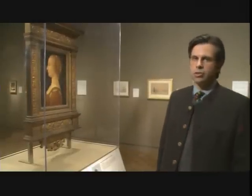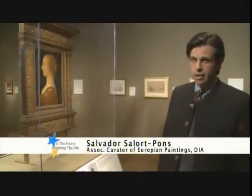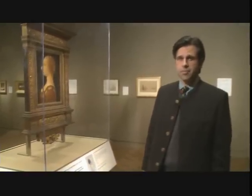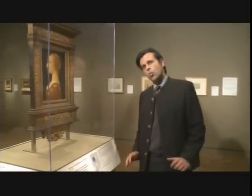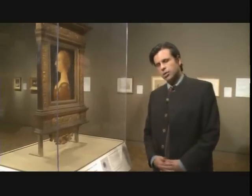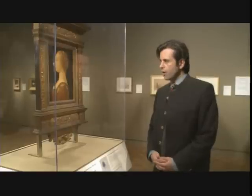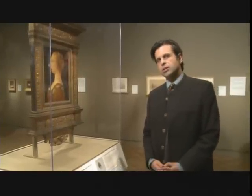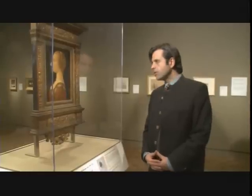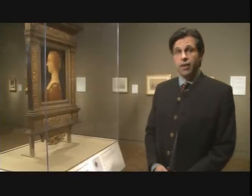In 1936, the Detroit Institute of Arts acquired this work. We thought at the time it was a painting by Leonardo da Vinci, the great Italian Renaissance master. Today we know it is a fake — what we call a sophisticated fake. Sophisticated because the forger used a very good technique to recreate the technique of the masters of the 16th century and render this figure imitating the style of Leonardo in an incredible fashion.